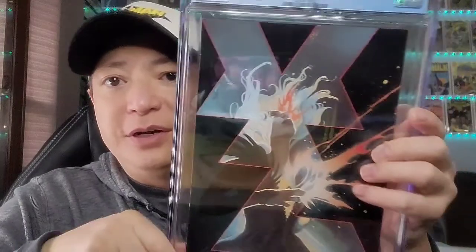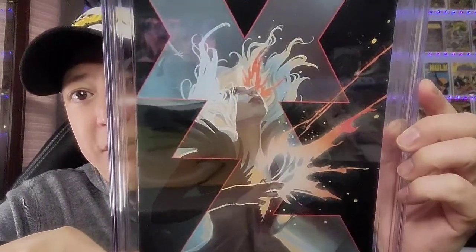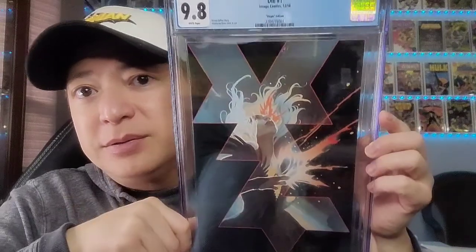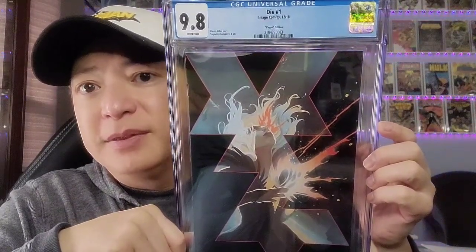This one is from Image Comics — it's Die, issue 1, the virgin cover. This is a Stephanie Hans cover. I met her at C2E2, and she's a very nice artist. I love her work. So this is Die issue 1, the virgin cover, an Image Comics book — great artist.